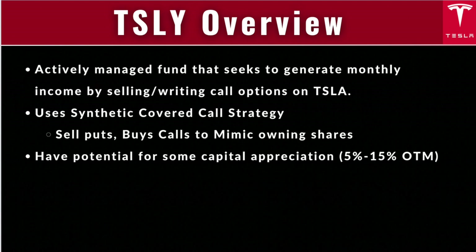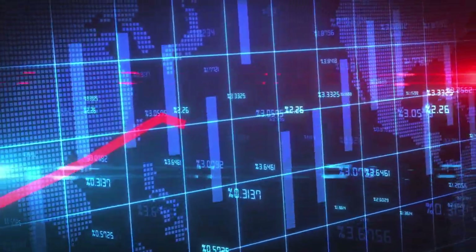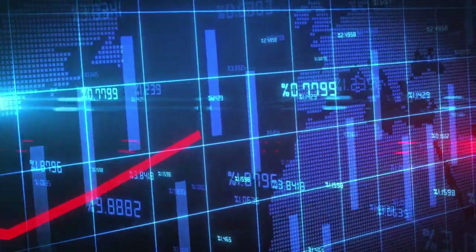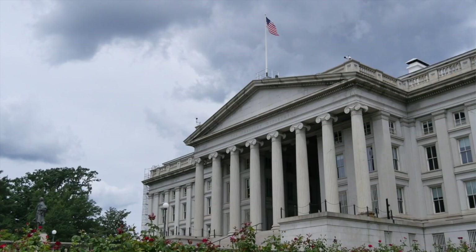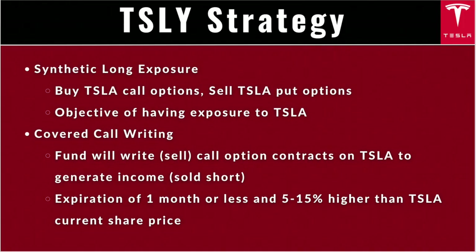With synthetic covered calls, there are three main benefits. For TSLY, they're hoping to track some of the returns of Tesla stock — this can go both up or down — and they're also getting some covered call writing in. Essentially, the fund will buy Tesla call options and simultaneously sell Tesla put options to try and replicate the price movements of Tesla. They will then also do covered calls on Tesla to generate income via premiums.